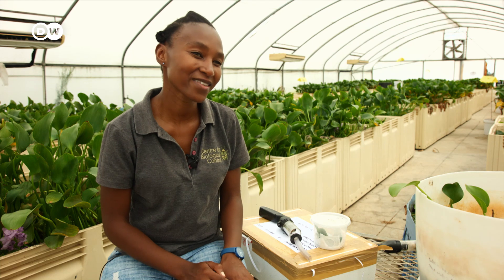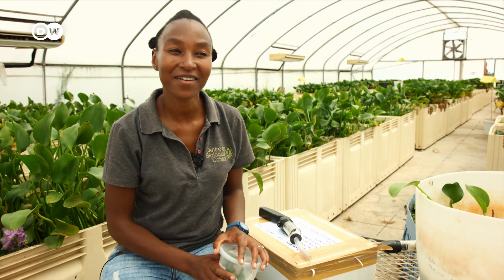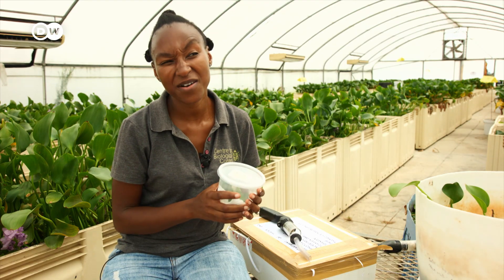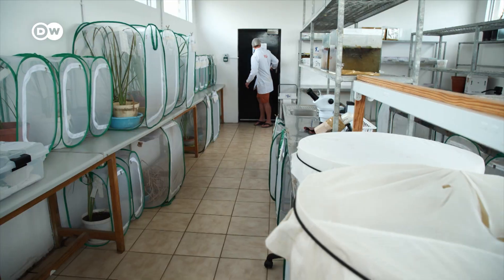Inasmuch as it's a challenge to raise this plant hopper, we have been successful. We keep every record of insects coming out of this facility. Just over ten years, we have released over a million insects in this facility. Last year, we had over 300,000 that we released throughout the country.